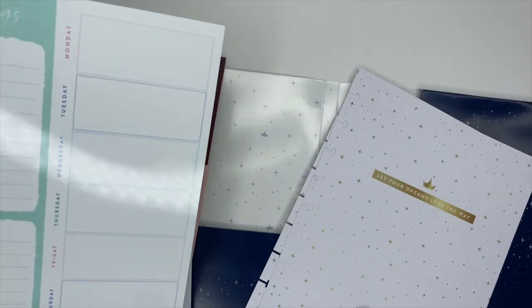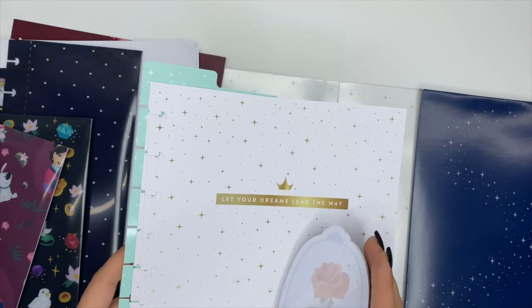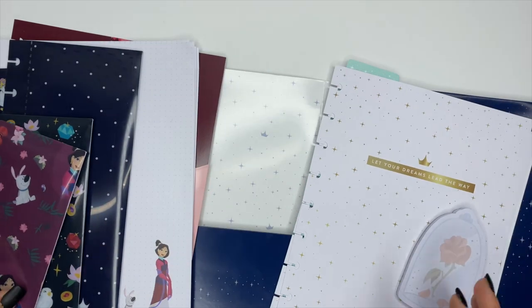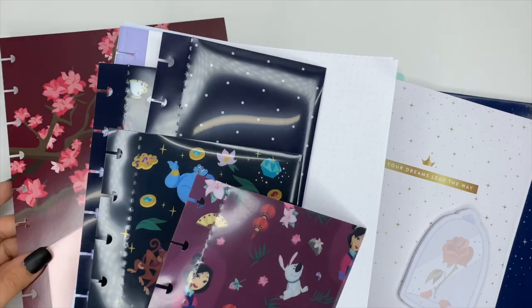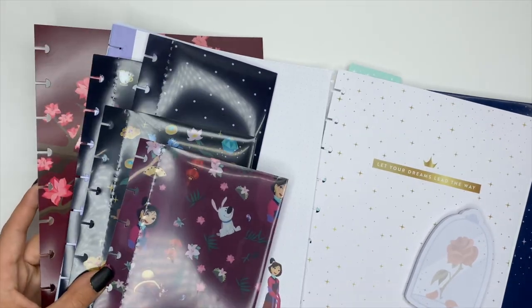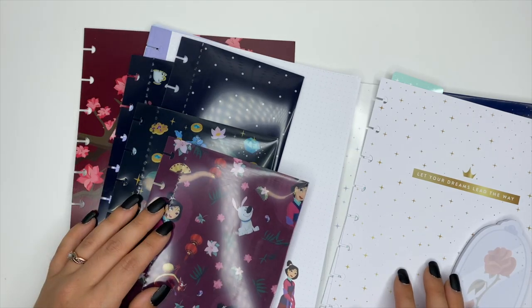That's everything in this planner companion pack! Remember, it's a Walmart exclusive so you won't find it on the Happy Planner's website. If you have any questions, don't hesitate to ask. Thanks for watching — I hope you have an incredible day and I'll see you in the next one!